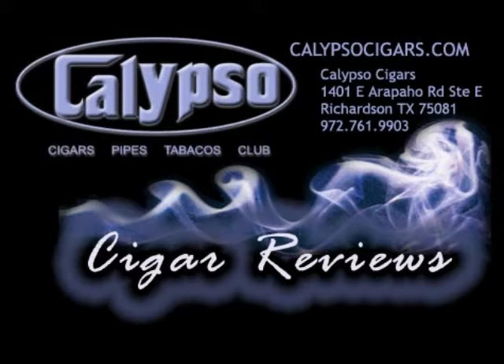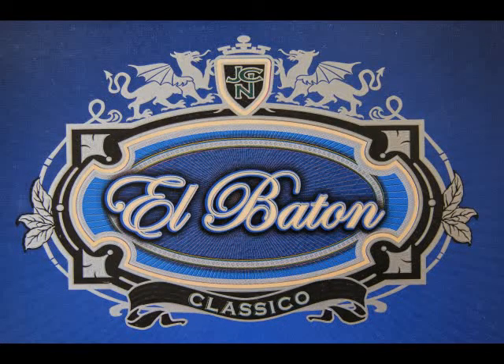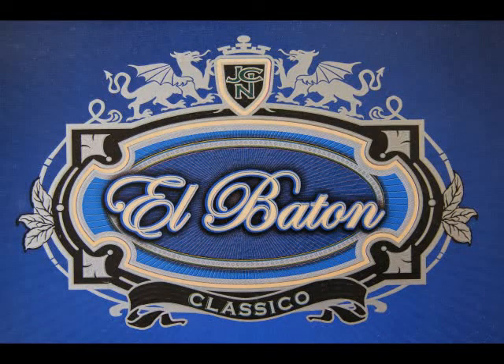Episode 4. Our five listeners have made it so that we're going to do a fourth episode. Deep into the Calypso Lounge on the top floor of the Calypso Building. We are on the top floor and the bottom floor — it is not a lie. Today we're going to be reviewing the El Baton Cigar, and this is a Fuente Newman cigar, correct?